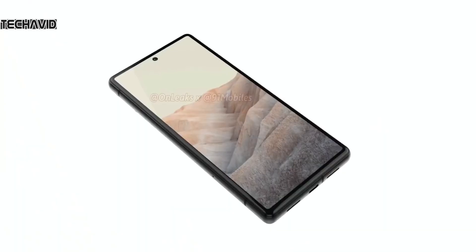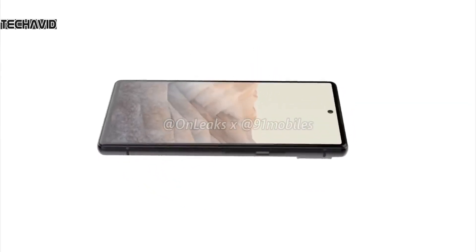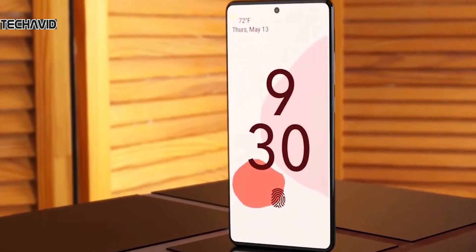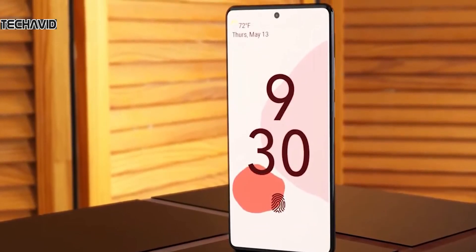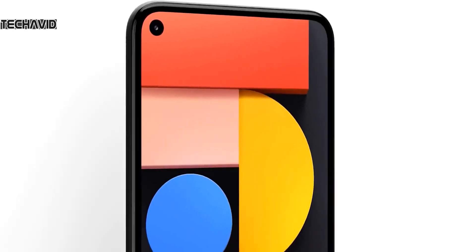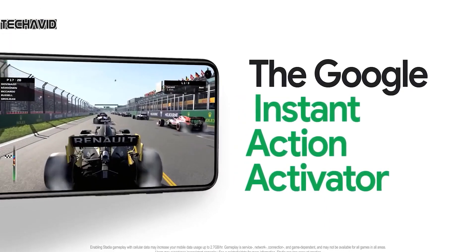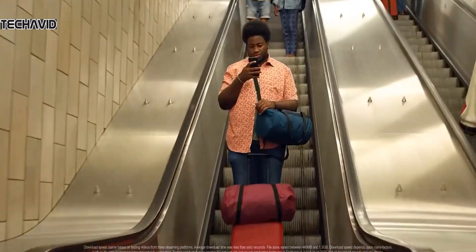Coming to launch and price: Google has stuck with a pretty consistent timeframe, announcing its new smartphones in October every year — except last year when they released it in September due to the pandemic. This year we feel Google will be back on track for an October release. The concern is not the announcement but availability — Pixel 5 sales didn't begin until October 29th, almost a full month after the announcement, which had never happened before. Fingers crossed for a smoother rollout this time.